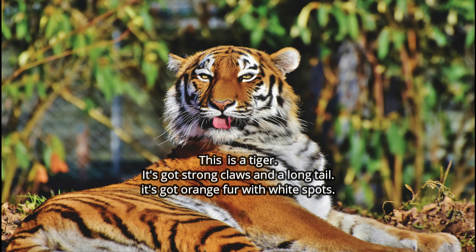This is a tiger. It's got strong claws and a long tail. It's got orange fur with white spots. Can you correct the description? Of course — not white spots. Black stripes.